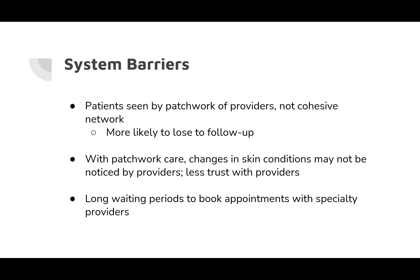Beyond these considerations, there are also systemic barriers, including the lack of specialty providers. Patients might see different doctors at different clinics instead of going through one cohesive network, making it more likely they'll discontinue care and be lost to follow-up. Many patients participating in our project attend free skin cancer screenings because they're unable to get appointments with primary care providers or dermatologists. We've worked with pro bono doctors, but generally there are extremely long wait times to see a dermatologist — sometimes several months. With this patchwork of care, patients aren't building a relationship with one provider who knows their full medical history, so changes in skin conditions may go unnoticed.